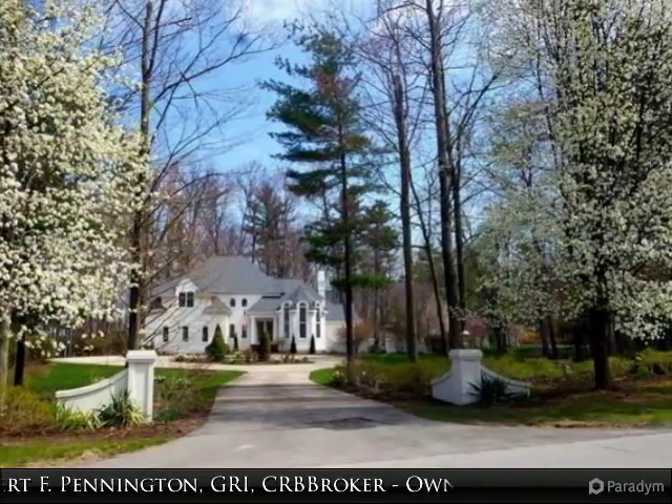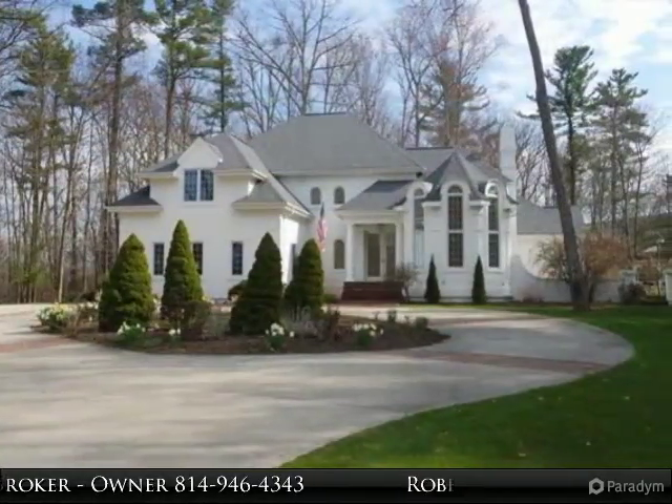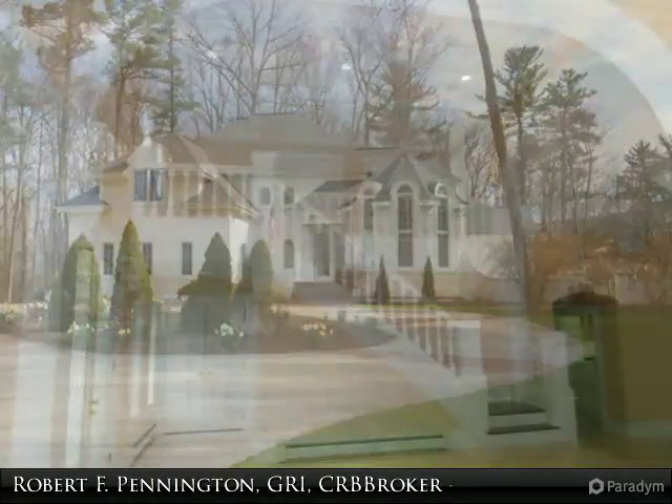Enter the two-story foyer open to the living room and dining room. Gorgeous marble floors, ornate crown moldings and custom windows, French doors. Open kitchen with custom cabinetry.